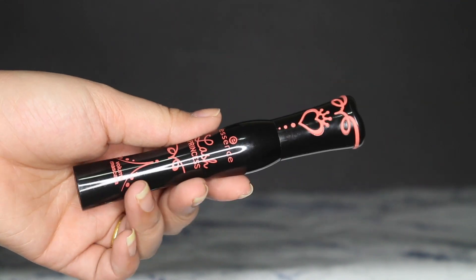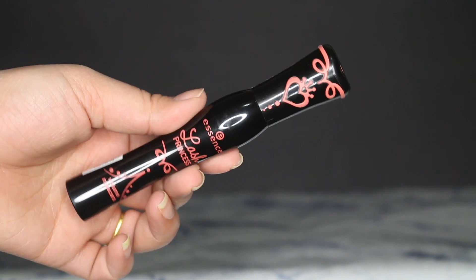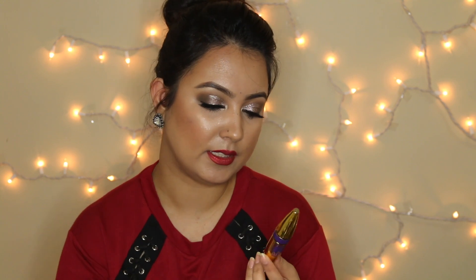Next up is mascaras — I purchased three. The first is the Essence Lash Princess. I just adore the packaging. I've heard so many YouTubers talking about this mascara and they had a few color variations — orange, green, and purple. I picked up the orange and I hope it's the one everyone was talking about. I haven't used it yet, but I'm going to try it and let you guys know how I feel about it.